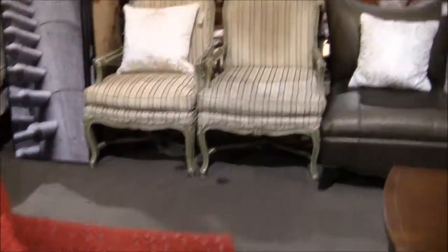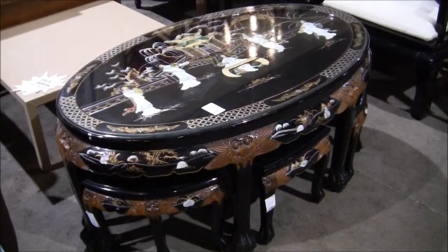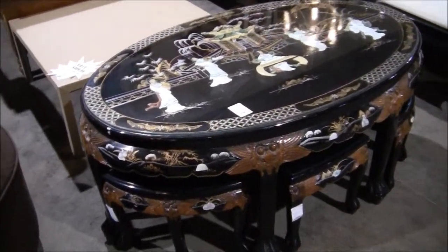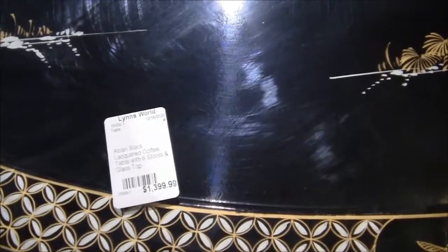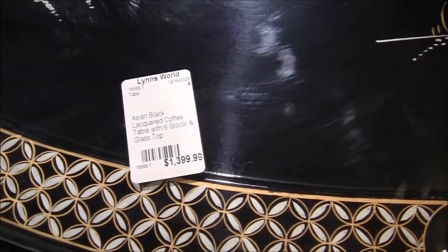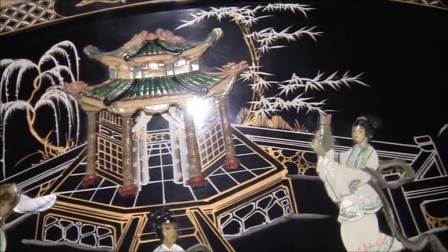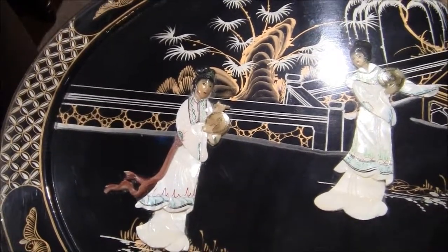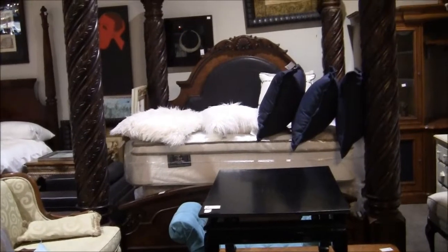I'm looking for porcelain — maybe it's on the other side of the building. Do you like Asian art as much as I do? Let me know. This is $1,399 — Asian black lacquered coffee table with six stools and glass top. Came in on the 16th — came in yesterday? It's gorgeous. Lin's World Consignment on Eastern Avenue and Tropicana Boulevard here in Las Vegas.